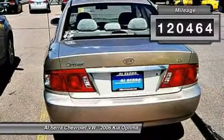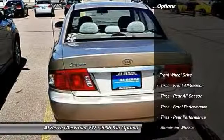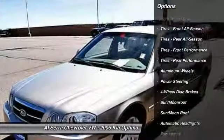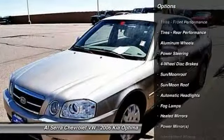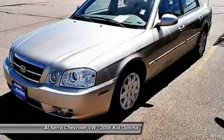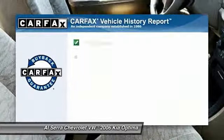This vehicle has less than 125,000 miles. Here are some of this vehicle's great options: air conditioning, driver airbag, power steering, adjustable steering wheel, keyless entry, four-wheel disc brakes, auto-dimming rear-view mirror, aluminum wheels, cruise control, rear defrost.